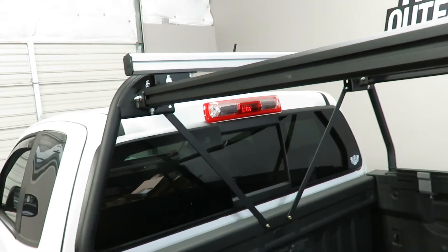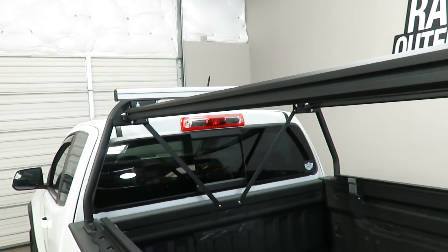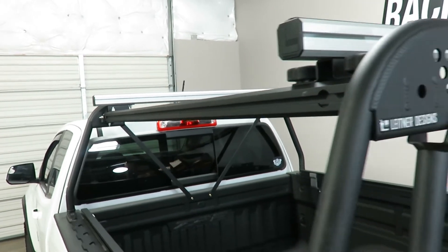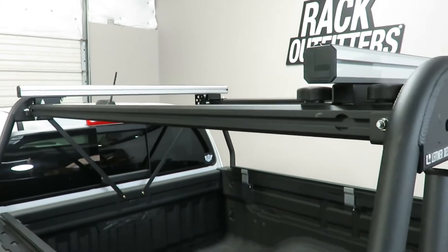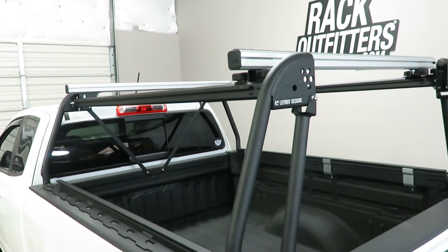On-road carrying capacity is 500 pounds, and for static loads such as sleeping in a rooftop tent, this rack offers a thousand pounds of static load capacity.